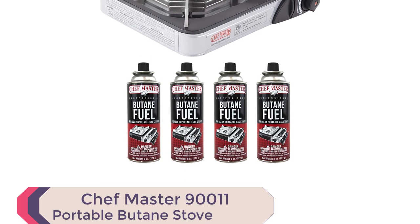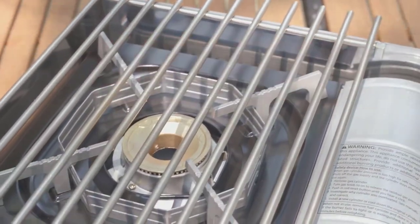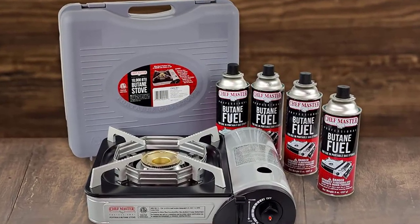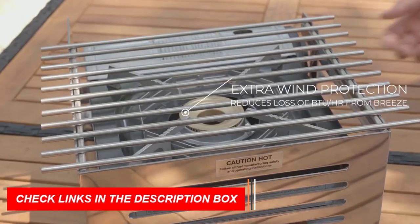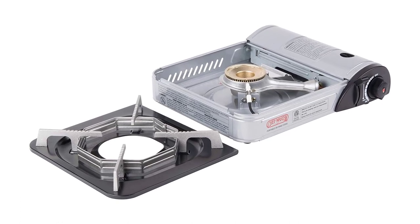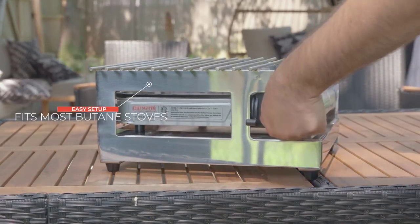Number 9: Chefmaster 90011 Portable Butane Stove — an excellent choice for display cooking and off-site catering. This high-performance stove has a heat output of 10,000 BTUs and an adjustable heat range from simmer to boil. It features a piezo electronic ignition system and a safety stop that shuts down the stove if it senses overheating. The package includes a stove and four fuel canisters. It also features an inline regulator with pressure sensing shutoff, a double wind guard, and a heat transfer plate that maintains high heat output — ideal for camping or emergency situations.